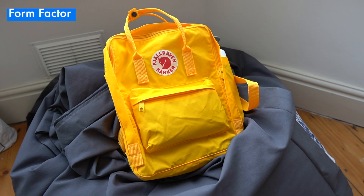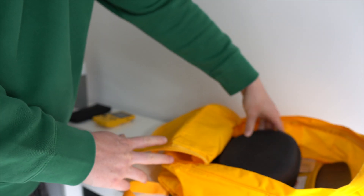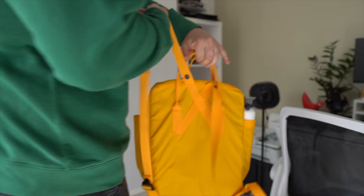The Kanken comes in at 16 litres, which sounds significantly smaller than the 22-litre Herschel Pop Quiz, but because of its more regular form, you actually get a fair amount of stuff in there in comparison. As a fairly big lad, I was worried that the Kanken would look comically small on me, but having a more compact, lightweight bag was the entire point of getting it in the first place.